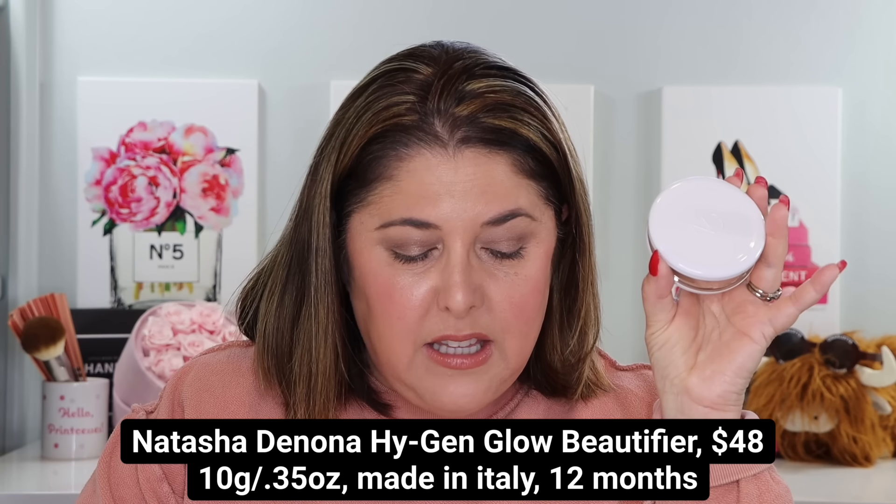Hello printcesses and welcome back to Not Fit for Print Beauty with me, Rebecca. Today we have a special news bulletin for you. Breaking news. I usually post about every other day and on the weekends early in the morning, but we have a special breaking news bulletin today here at Not Fit for Print Beauty.